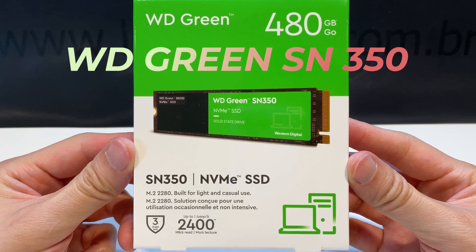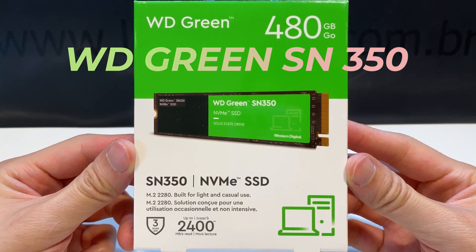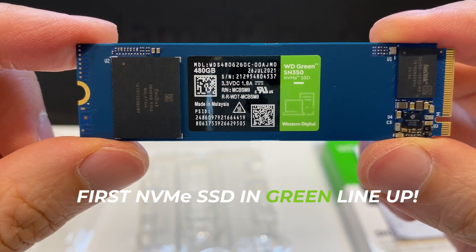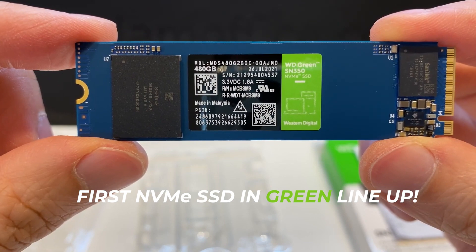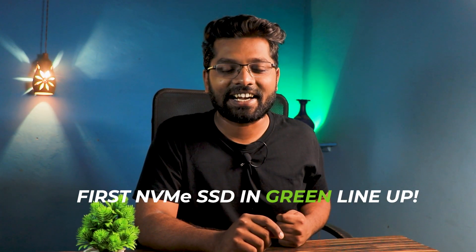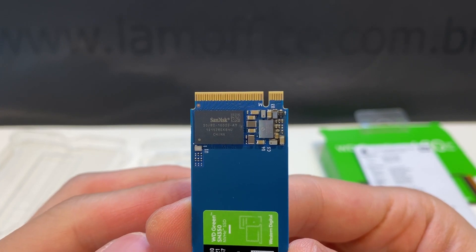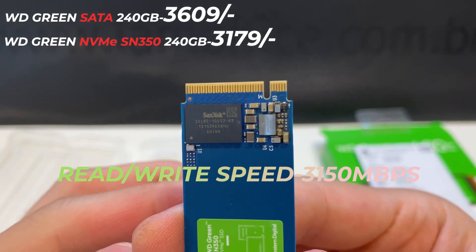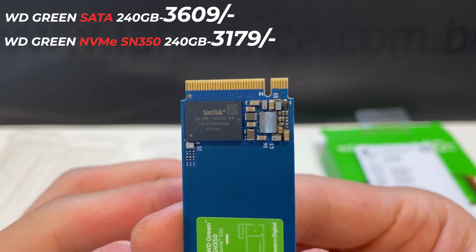First up on my list is the WD Green SN350. This is the latest model from the Green lineup — the Green model previously did not have an NVMe SSD, only the Blue model did, but the Green SN350 is the new one. It has read/write speeds of around 3150 mbps, which is really amazing and well-suited for the Indian market.